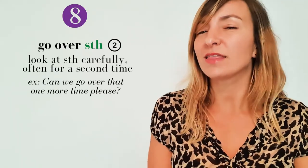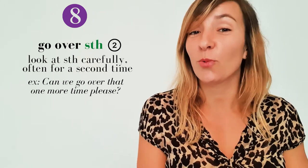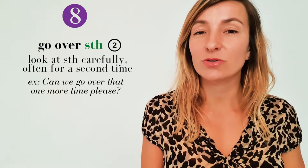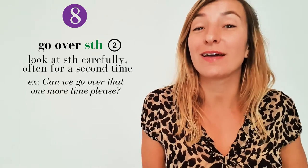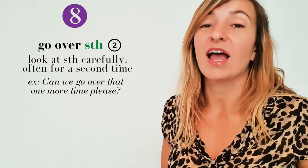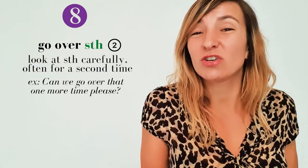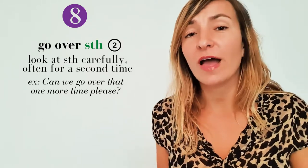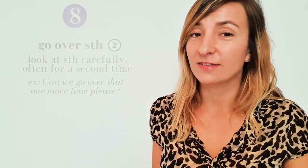'Go over something' is next. It's a type two phrasal verb and I think it's really useful within a work context. It means have a look at or explain something again. So if you've just started a new job and someone's training you and they've shown you something you don't really understand, you could say: 'Can we go over that one more time, please?'